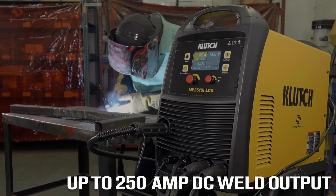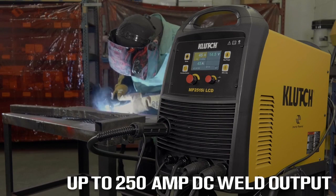It operates on 230-volt, 45-amp primary input draw for maximum weld output.